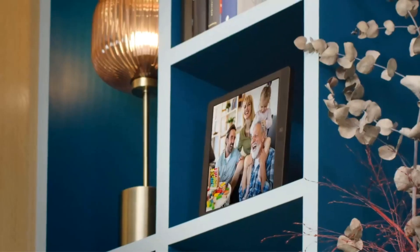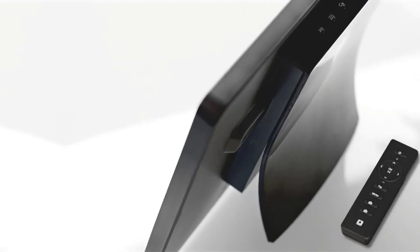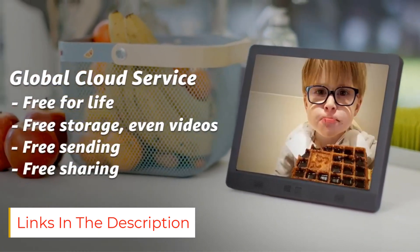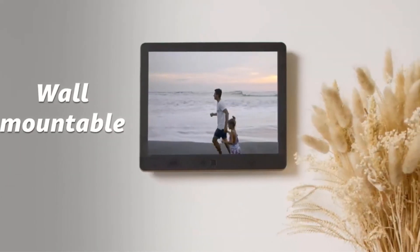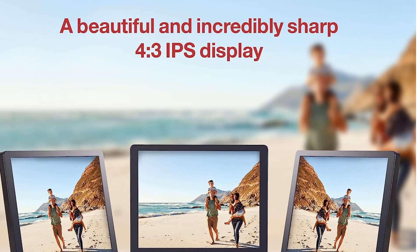Conveniently, Picstar has an app via which you can share images from anywhere in the world, meaning that even if you can't be with your loved ones at the moment, you can still send them memories of a happier time. Picstar doesn't have cloud storage, though, so you'll have to rely on the frame's internal storage. But with 8GB — around 30,000 images — it's unlikely that you'll run out of room.